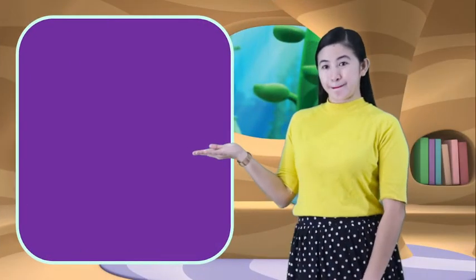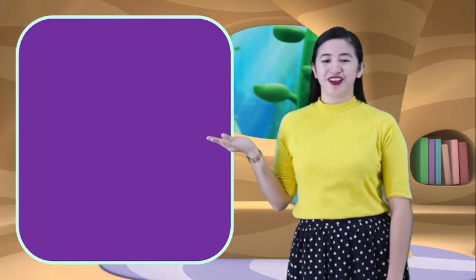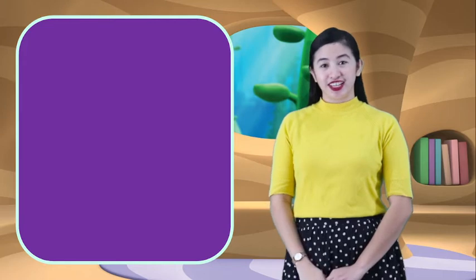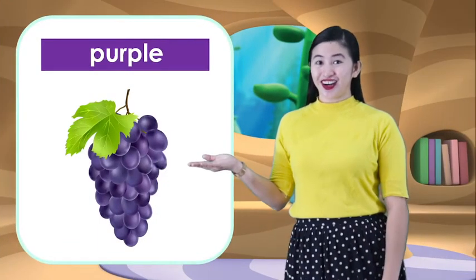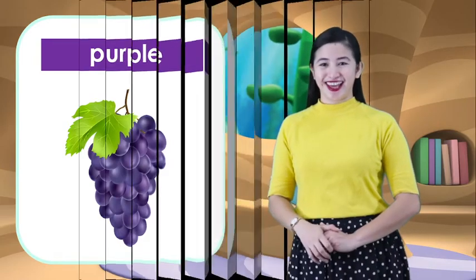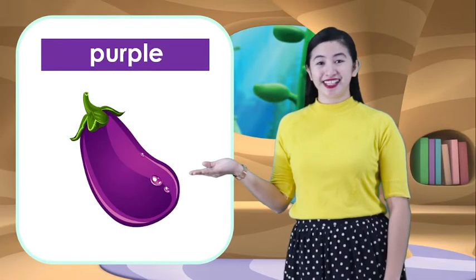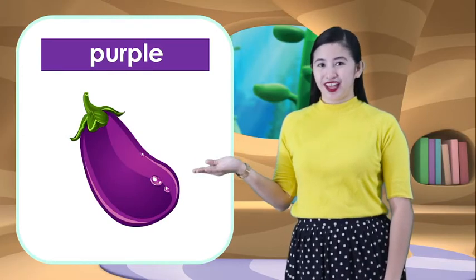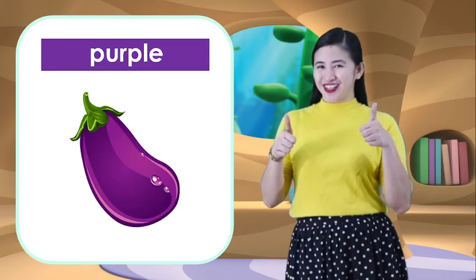And now, let's go to the next color. The color purple. What color is this again? Purple. Very good! What are the things that are purple? These are grapes. Grapes are purple. And the next one is eggplant. Eggplant is also purple. And what color did we learn? Purple. Great job!